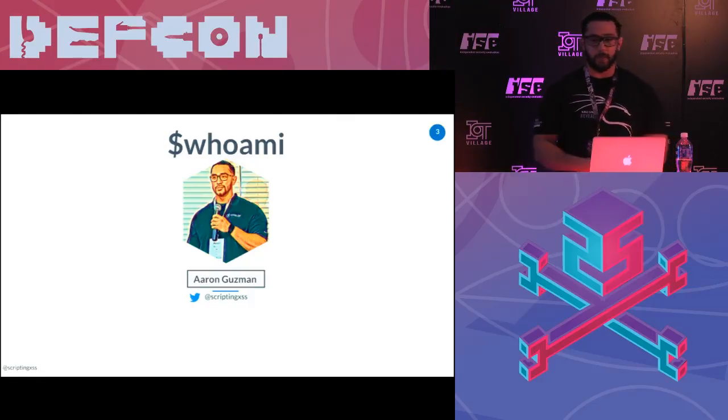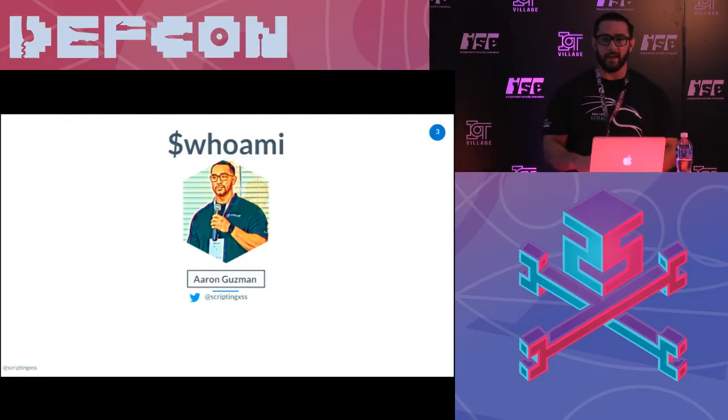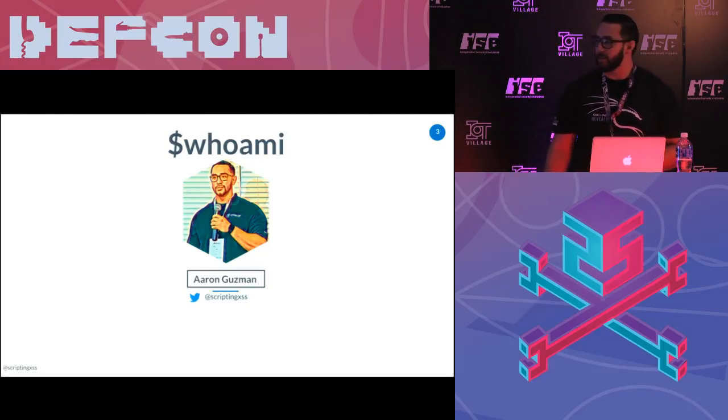My name is Aaron Guzman. My Twitter handle is ScriptingXSS. It'll probably say AARON, so if any of you guys have seen any of the skits, you'll know where it's from.